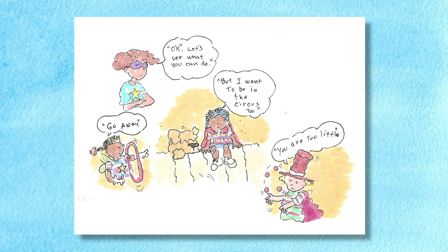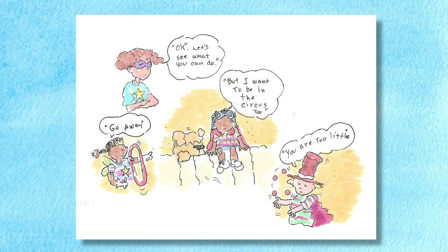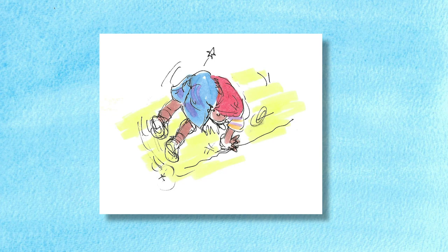"No way," said Lou. "You're too little." "I'm not so little — I can do lots of stuff," cried Mo a little more boldly. "Okay," said Ruth kindly, "let's see what you can do." Mo tried a forward roll. It was a little crooked. "Oh," said Millie in exasperation, "that's not good enough for our circus." Mo put his head down and walked sadly away.